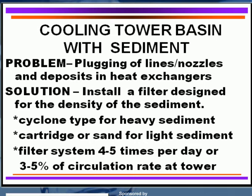If you have a combination of both, you can use a cartridge and sand as well as a cyclone. The key is to filter your entire cooling water system volume four to five times per day. A good rule is three to five percent of the circulation rate of the cooling tower. The key is four to five times a day — you really want to pull that suspended material out through those filters.